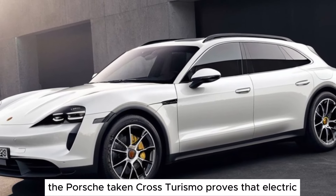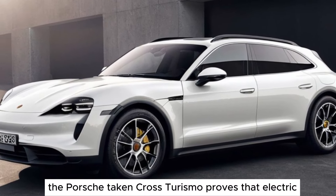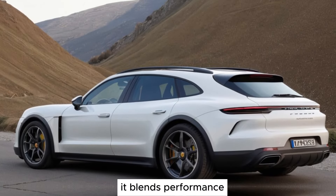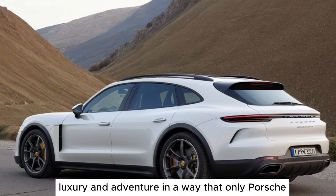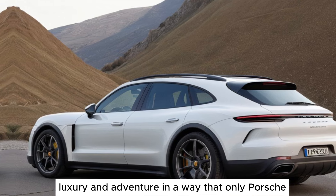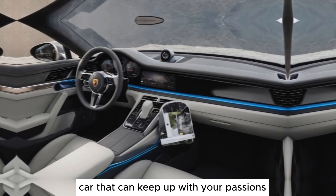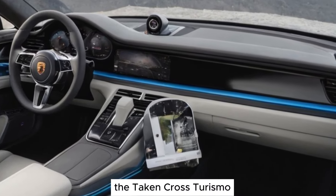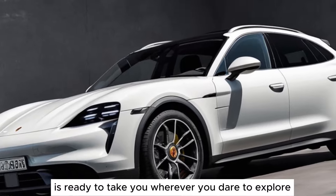The Porsche Taycan Cross Turismo proves that electric vehicles can be both exhilarating and practical. It blends performance, luxury, and adventure in a way that only Porsche can. If you're seeking an electric car that can keep up with your passions, the Taycan Cross Turismo is ready to take you wherever you dare to explore.